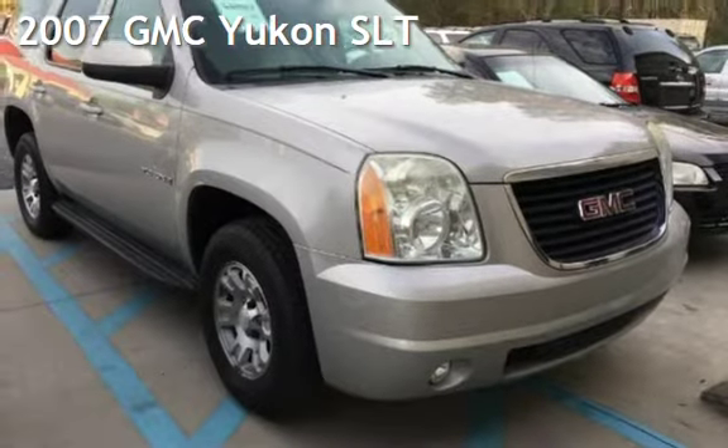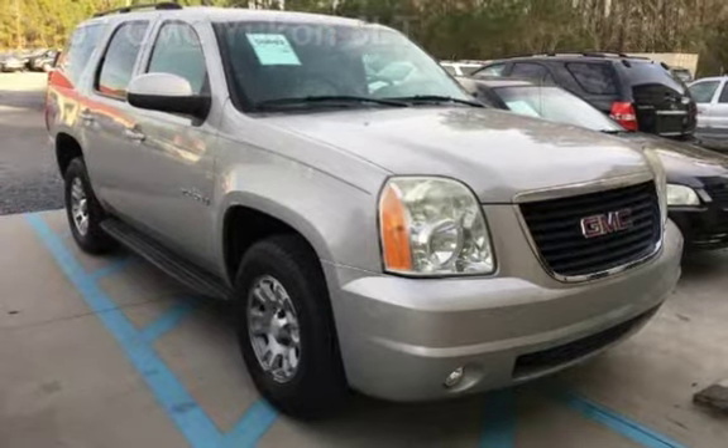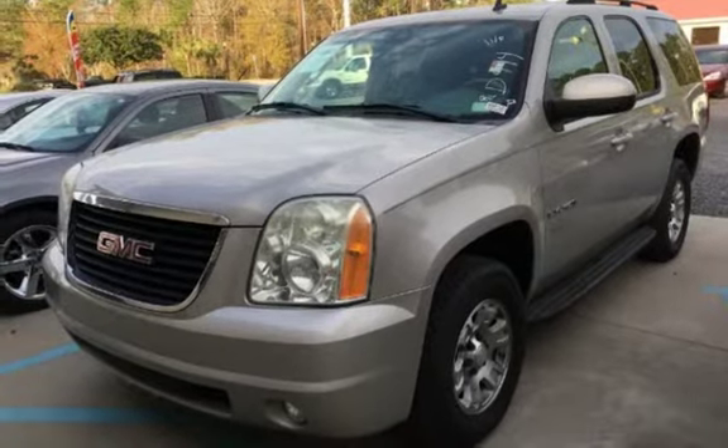Presenting a pre-owned 2007 GMC Yukon SLT. This four-door SUV has an eight-cylinder, 5.3-liter V8 engine, with rear-wheel drive and an automatic transmission.